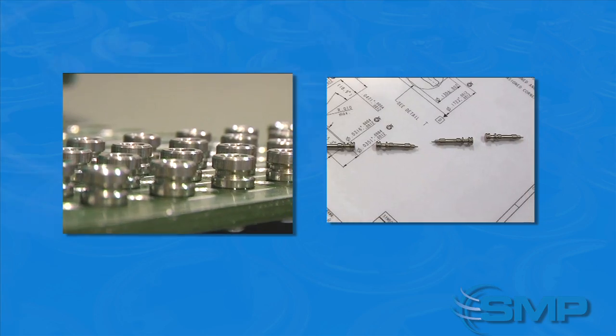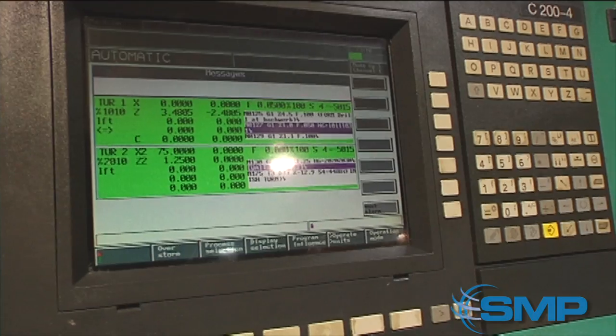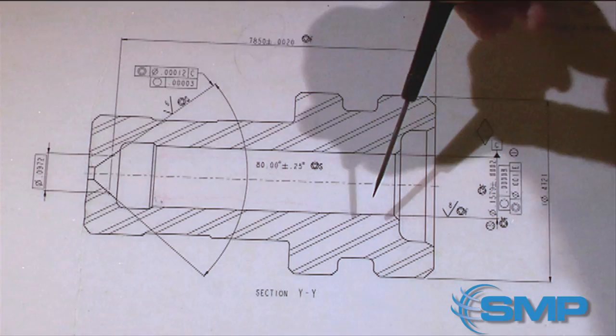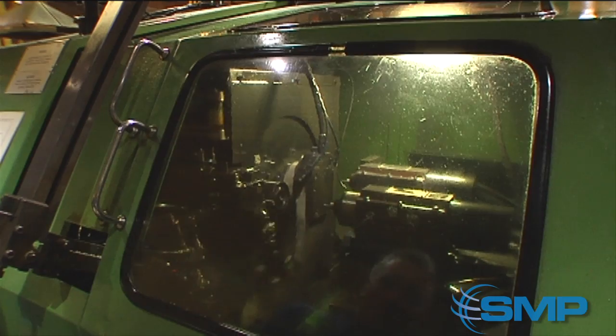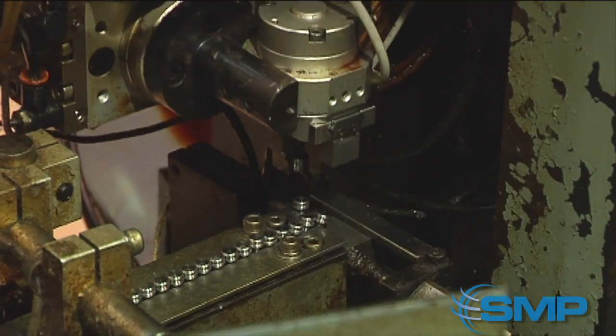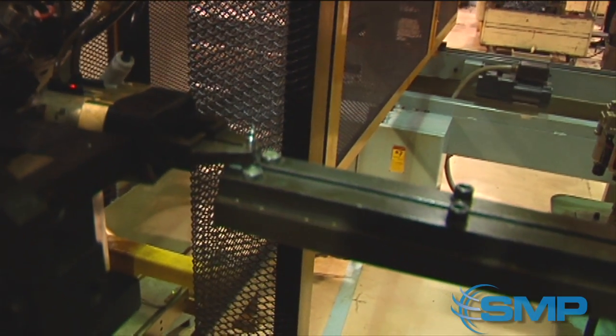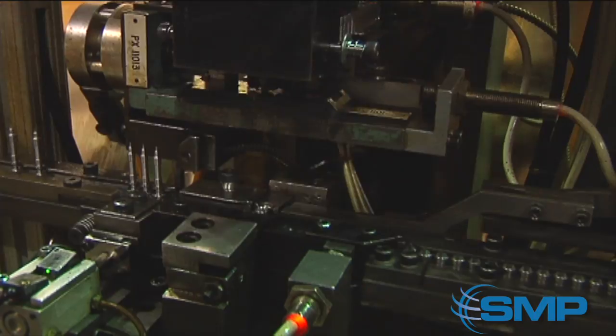Our process begins by forming the nozzle and pintle. First, they are cut into their rough forms by machine from blank bars of stainless steel. The bore and seat of the nozzles are internally ground by machine to prevent leakage. The pintles are then sized by a grinder and spot-checked for accuracy.